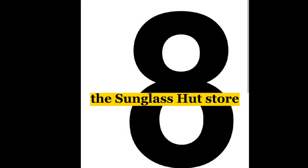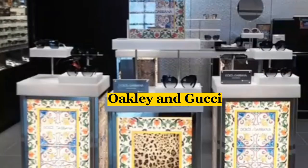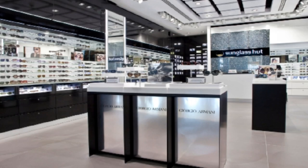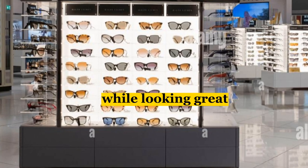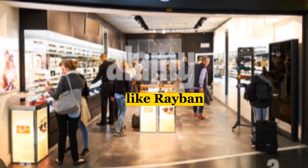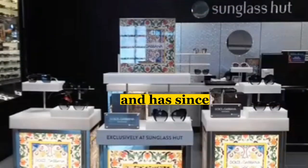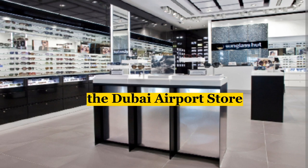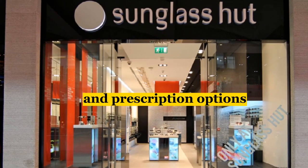Next up, we have the Sunglass Hut Store, which offers a wide range of sunglasses from top brands like Ray-Ban, Oakley, and Gucci. Sunglasses are a must-have accessory for anyone who wants to protect their eyes from the sun while looking great. The brand was founded in Miami in 1971. The Dubai Airport Store offers a wide selection of sunglasses for men and women, including polarized and prescription options.